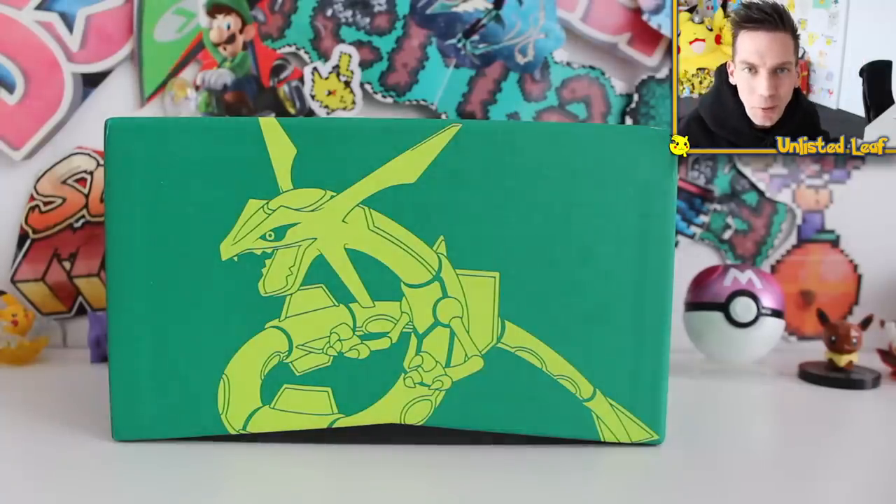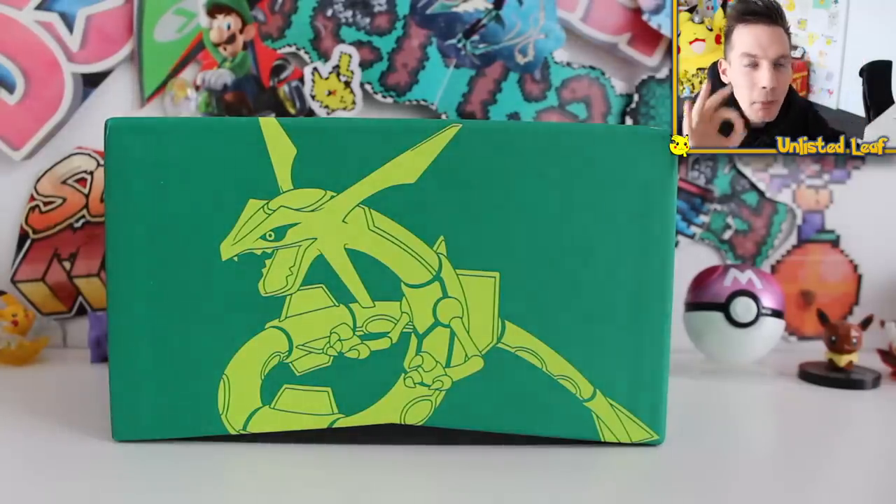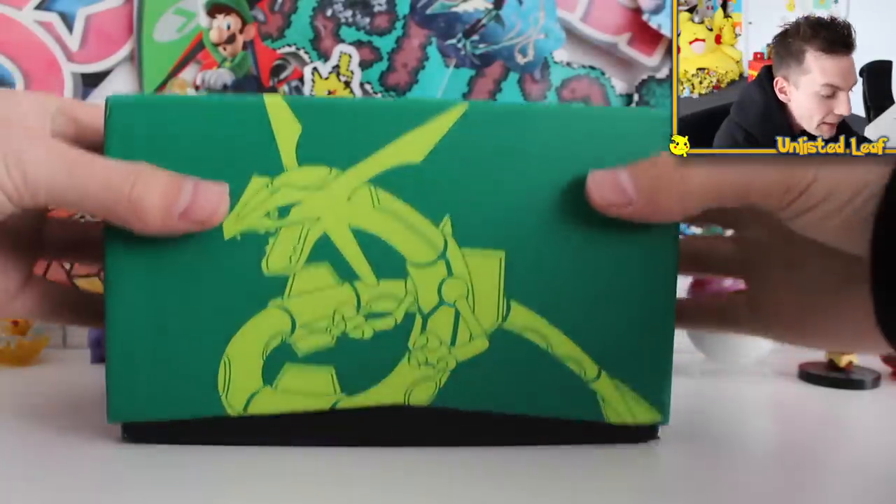So guys, if you somehow don't know who Pokey Collects is, or you somehow missed my previous video with him where we got none other than the shiny Charizard from Hidden Fates, go check it out — I'll link it down below.